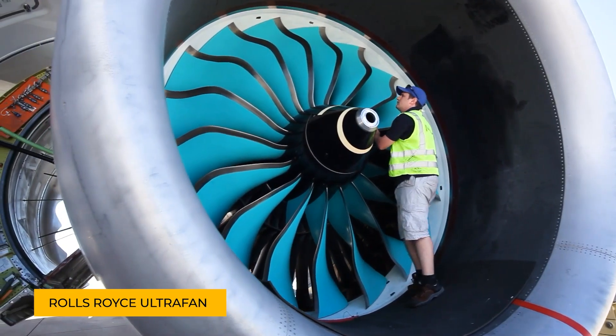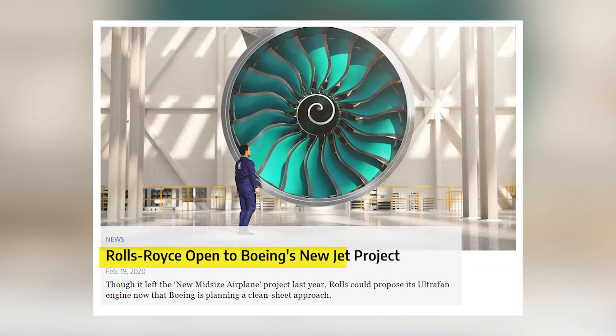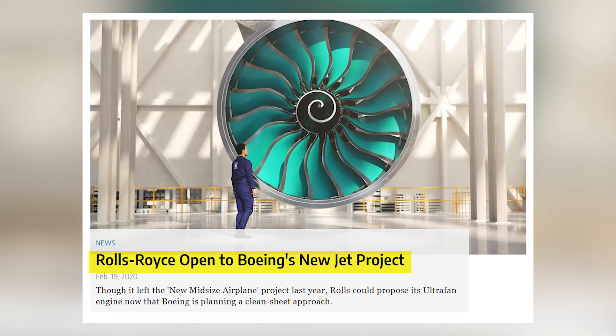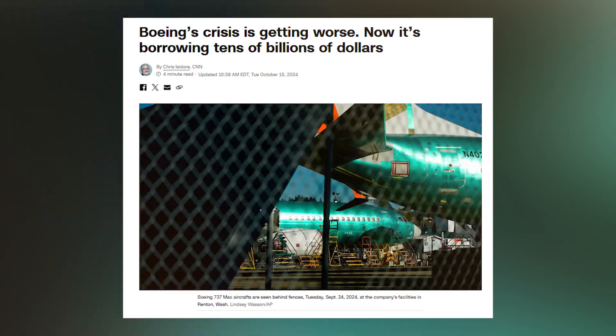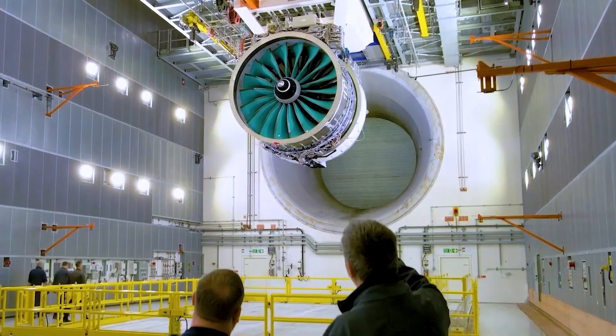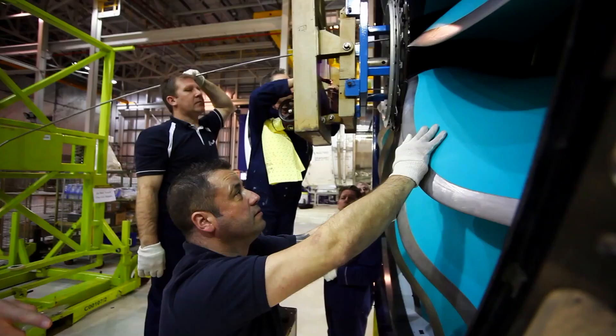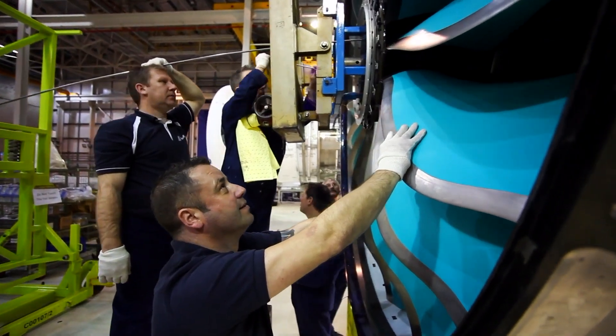Could the Rolls-Royce UltraFan actually spell trouble for Boeing? Not long ago, Boeing was set to be the first to use this massive engine in its next-generation aircraft. But now, with the company already struggling through multiple crises, the very engine that once promised innovation might turn into a serious threat. How did things take such a sharp turn? Let's break it down.